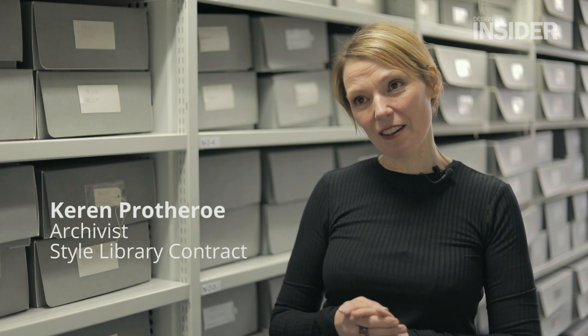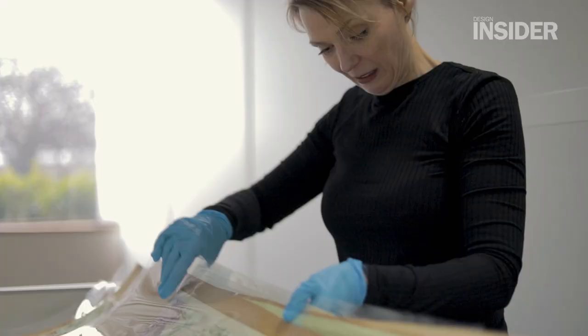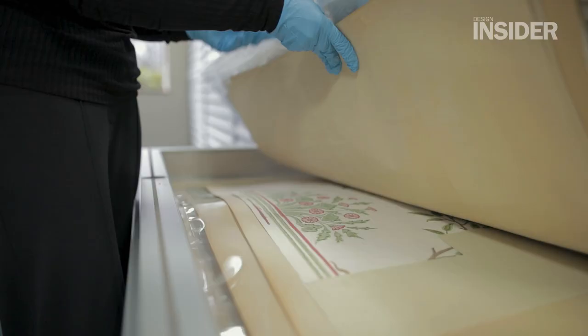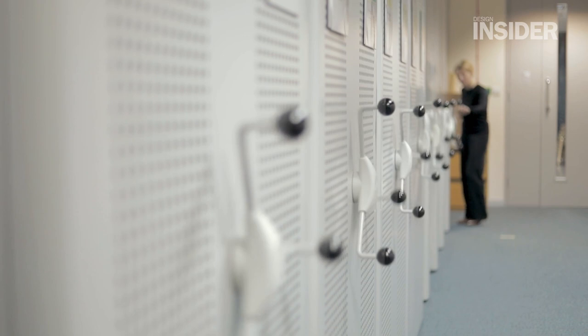My name is Karen Prothero and I'm the archivist here at Style Library. We're here in a very special room at Style Library HQ — this is the design archive. Here we've got over 50,000 different items: documents, textiles and wallpapers. My job is to look after the collections to keep them safe for the future and to work with design teams to understand the historic material when they're creating new collections.